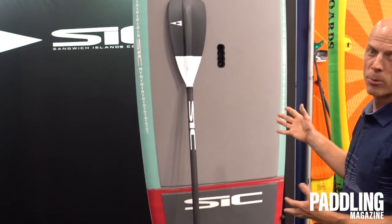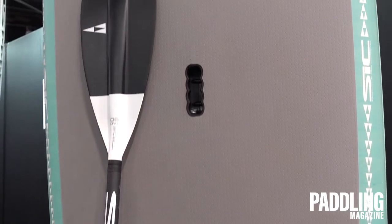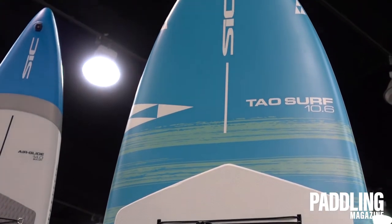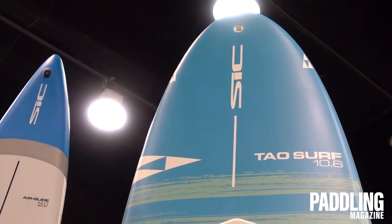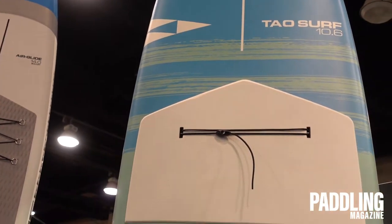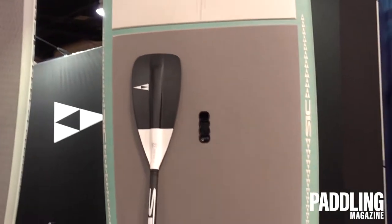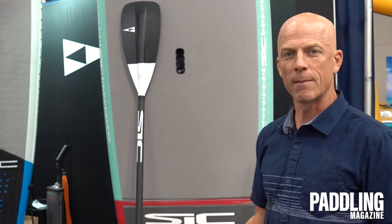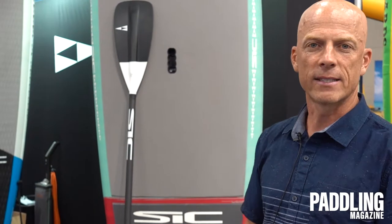We have our durable range of boards and our Ace Tech range of construction. These boards are great because they're value-priced and terrific shapes, with full new graphics. We also have new for this year the Tough Tech range of boards, which are even more durable and more affordably priced starting at $699. So now we have the SIC brand being accessible to folks looking for a value-priced, super durable board for the family, in addition to our super high-end boards for race enthusiasts and people wanting the best of the best.